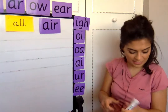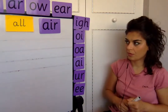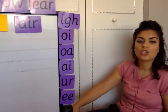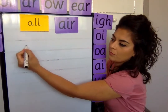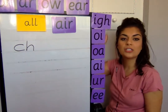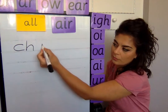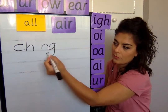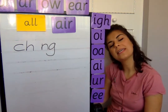When I say the sound, let's write it down. Can you write for me: ch, for cheese? Next one, mm, for strong. Next one, e, for sleep.